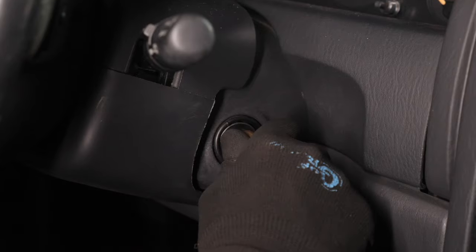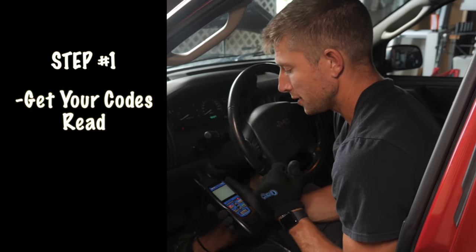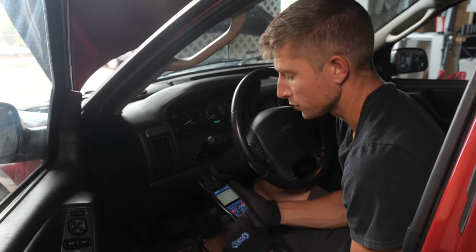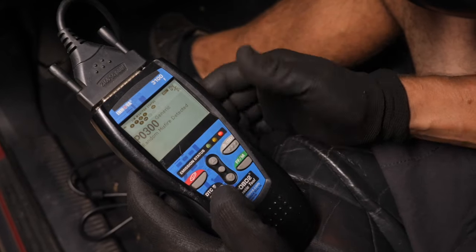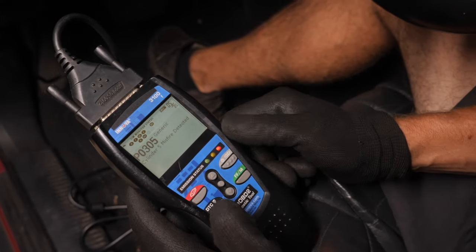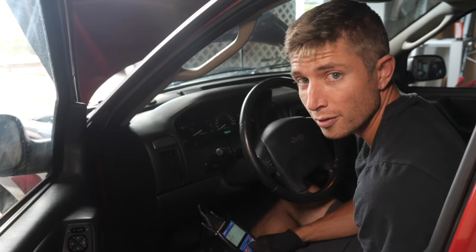Step one: you want to get your codes read. If you don't have a code reader I highly recommend getting one — they're really handy to have when you're working around cars. If you don't want to shell out for one, a lot of auto parts stores will read your codes for free. This is a random misfire code, just a generic one meaning your engine's misfiring. Sometimes you'll get specifics, which is what we're looking for — cylinder five is misfiring, for example, or cylinder one is misfiring. So I know that's my problem for the rough running.